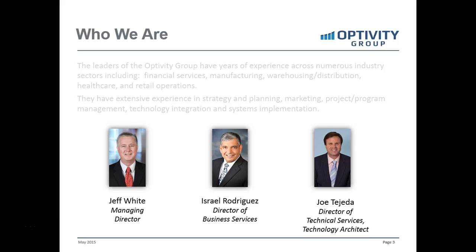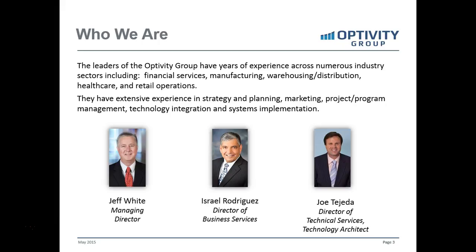Before we get started, my name is Jeff White. I'm the Managing Director of the Activity Group, and along with me today is Israel Rodriguez, and also a number of other technical folks at our organization. We have a vast background in manufacturing, supply chain, finance, healthcare, and retail operations. In addition to that, we're deep in technology, but also in operational improvement and processes.